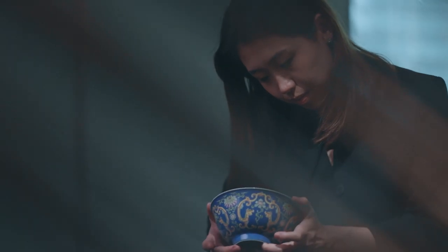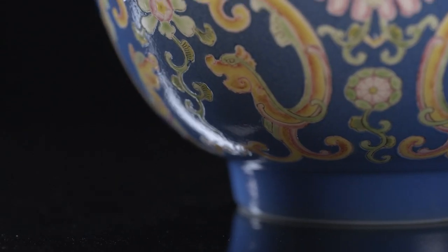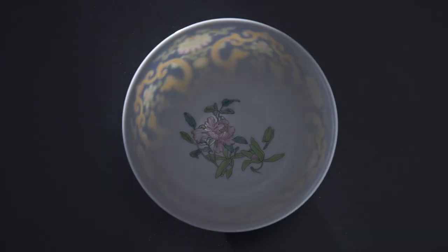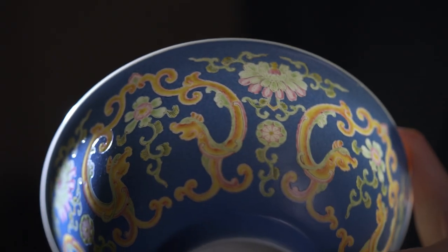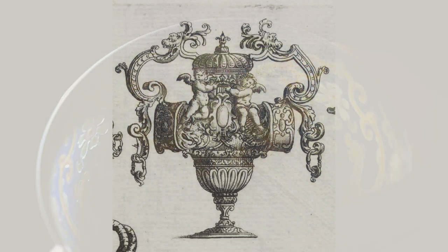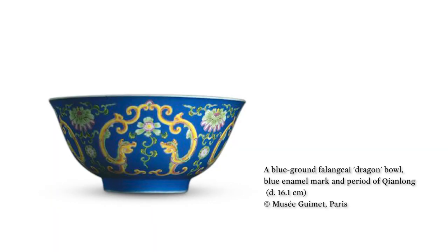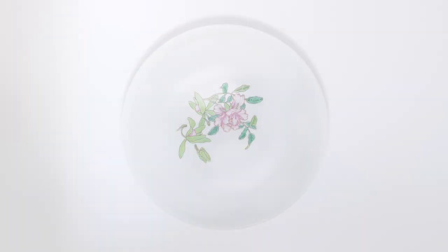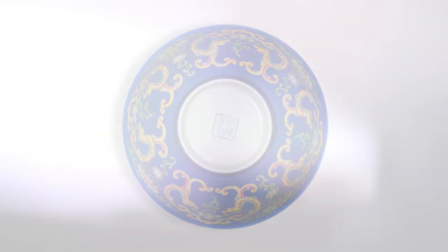Upon closer inspection, one can also notice a European touch. The scrolls on the dragons' bodies branch out into baroque swirls, alternating with floating flowers combined with European elements. It once formed a pair with its counterpart, now in the Musée Guimet in Paris, and is now the only one of this design in private hands.